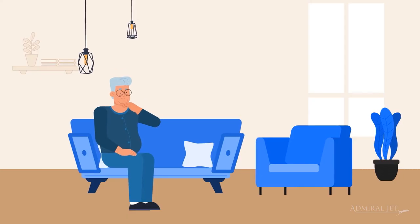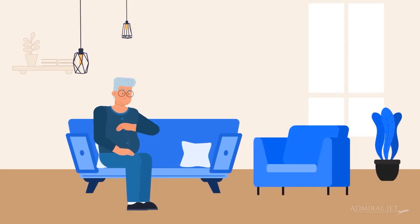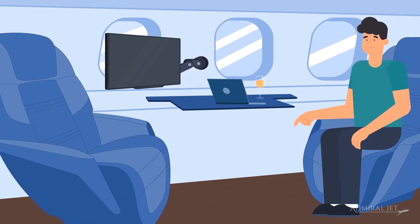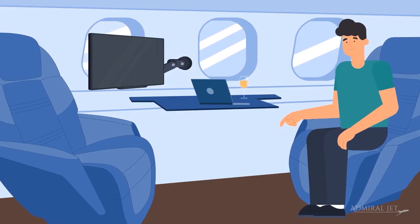They will notify PAs, family members, or any ongoing transfers when you have taken off and landed. Arrive at your destination feeling refreshed and ready.